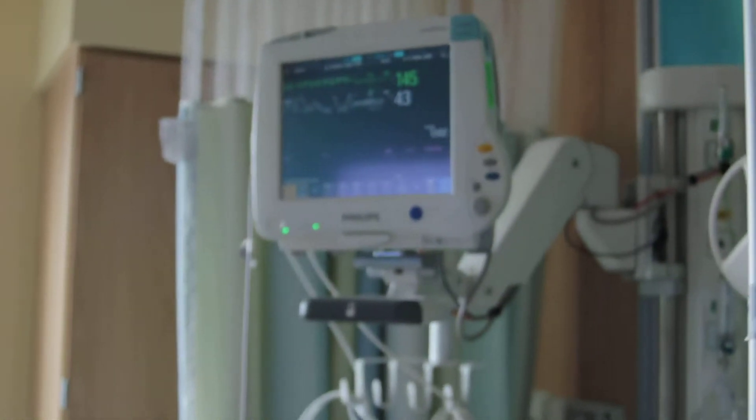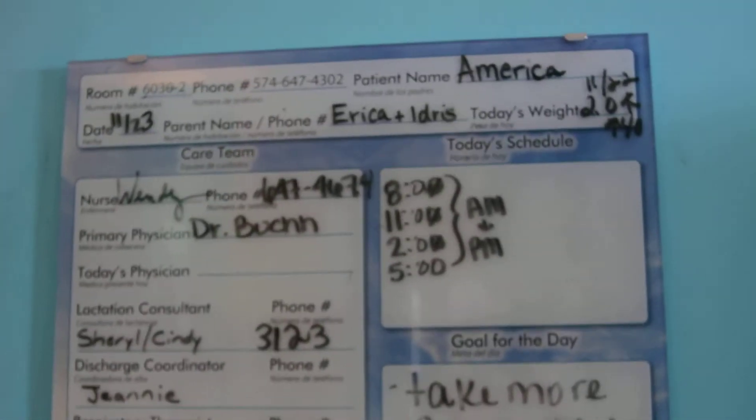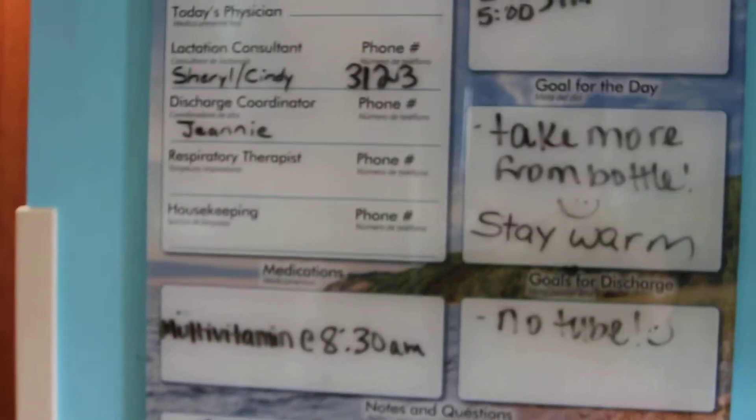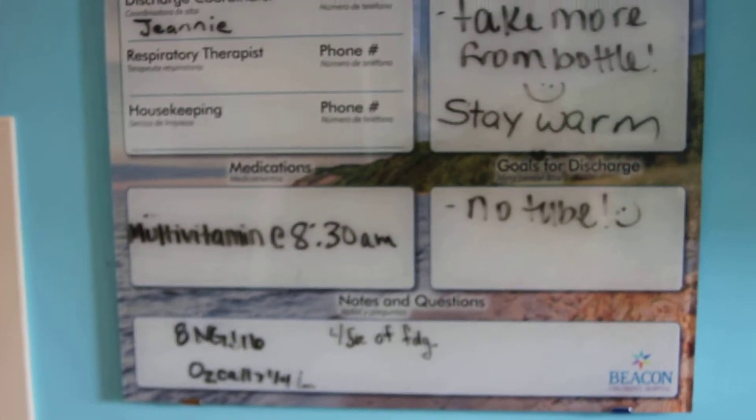He only has his legs monitored — no IV or nothing. He's been taking every bottle. This is his board showing no tube, and that's for his discharge, so we'll see.